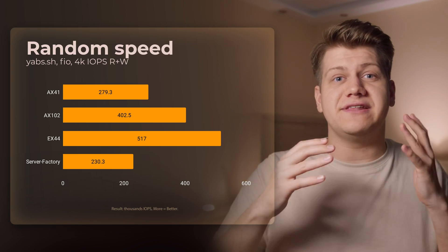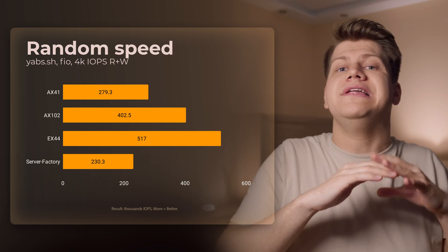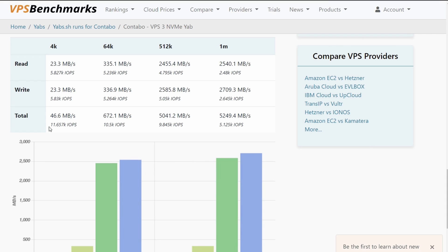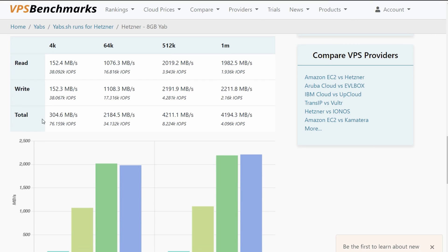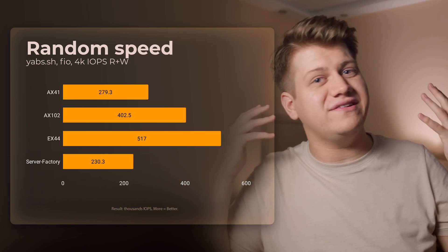In random reads and writes, you can see that the VPS ended up in last place, and this is not surprising. This is where most VPSs completely fall apart in performance. A VPS from Contabo has 11,000 IOPS, a VPS from Hetzner has 70,000 IOPS. So this result from the Server Factory VPS is crazy good for a VPS, but a dedicated server will be better because it is not sharing disks with other VPSs on the same physical node.